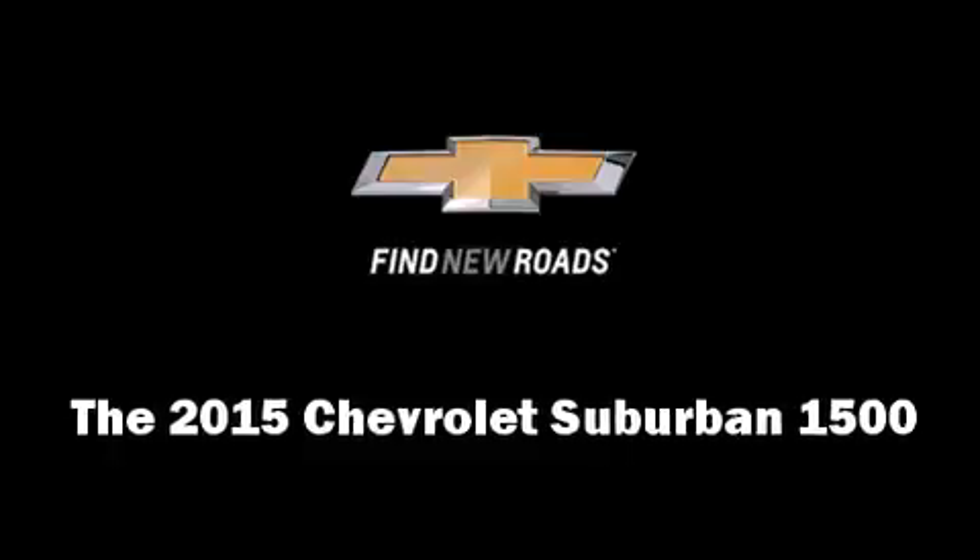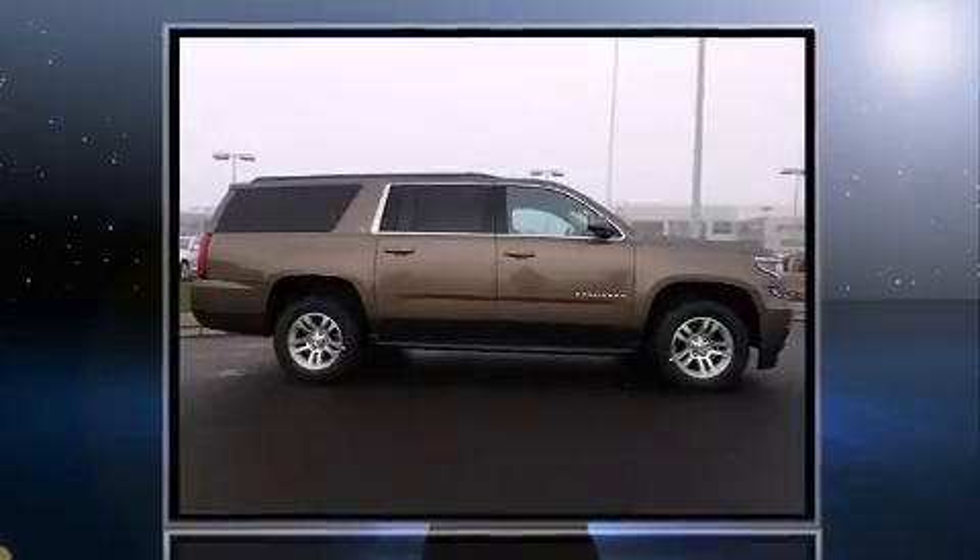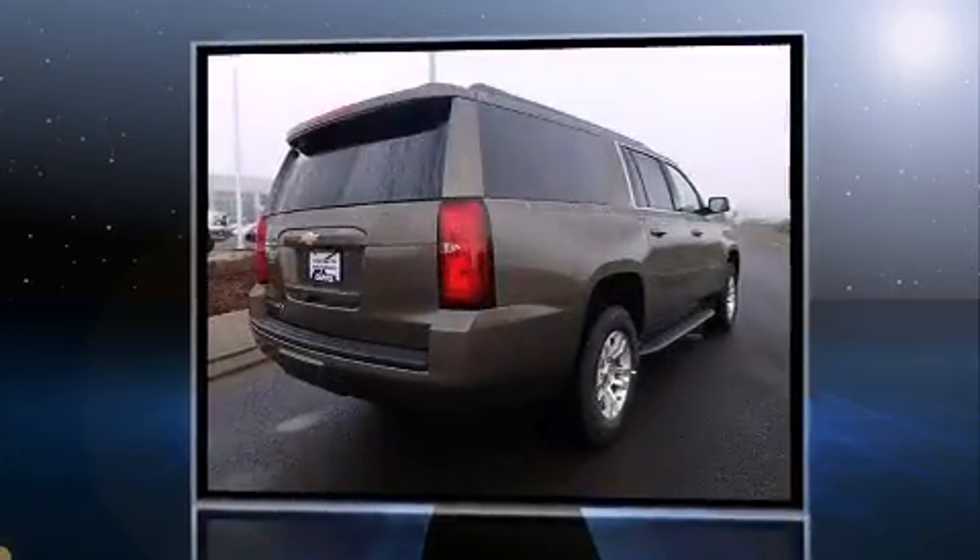The 2015 Chevrolet Suburban 1500. It features an automatic transmission, four-wheel drive, and a powerful eight-cylinder engine.